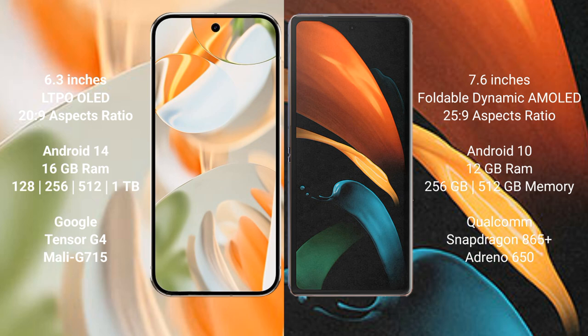The Google Pixel 9 Pro runs on the Android 14 operating system. The Samsung Galaxy Z Fold 2 runs on the Android 10 operating system.